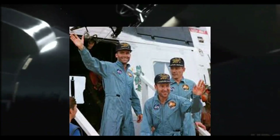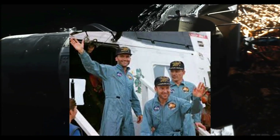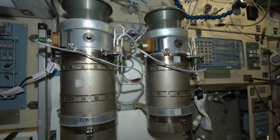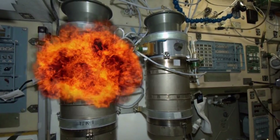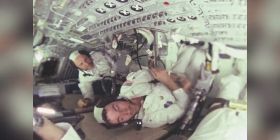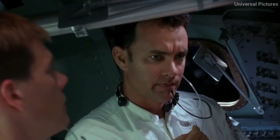A NASA spacecraft carrying three astronauts was on its way to land on the moon when disaster struck. The main oxygen tank on the spacecraft, which supplied oxygen to the astronauts, suddenly blasted due to a fault, leaving the astronauts with only 15 minutes of oxygen left in the cabin and no means of reaching Earth in time.